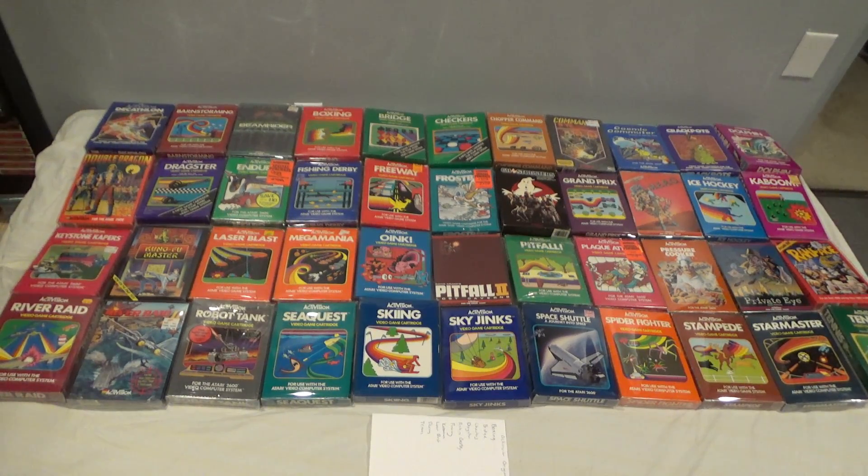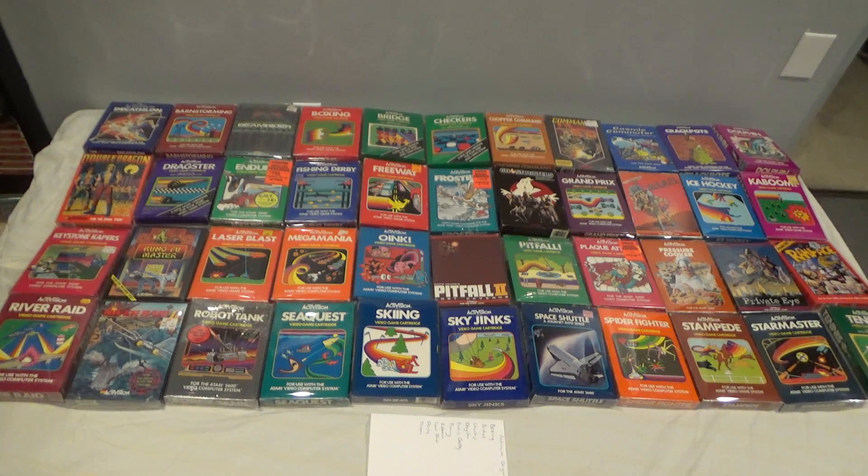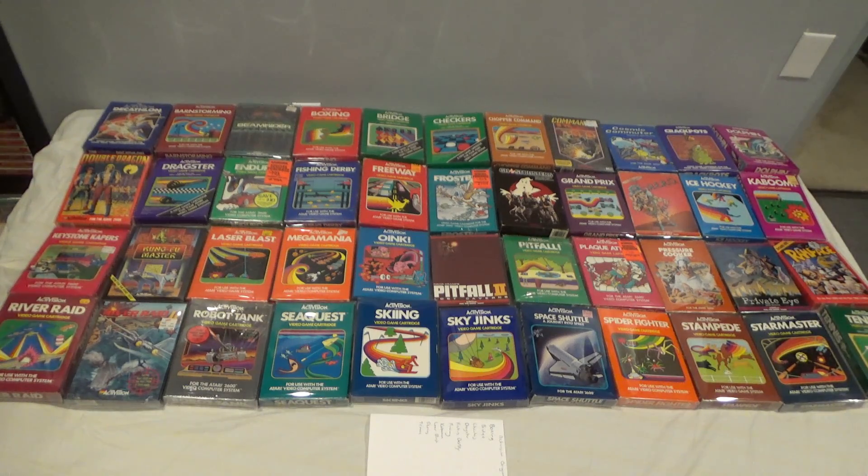Here it is. I count 44 games released in North America with boxes. There are some variations that it's important to note. These are one version of each Activision 2600 game released in North America in alphabetical order, or close to it.